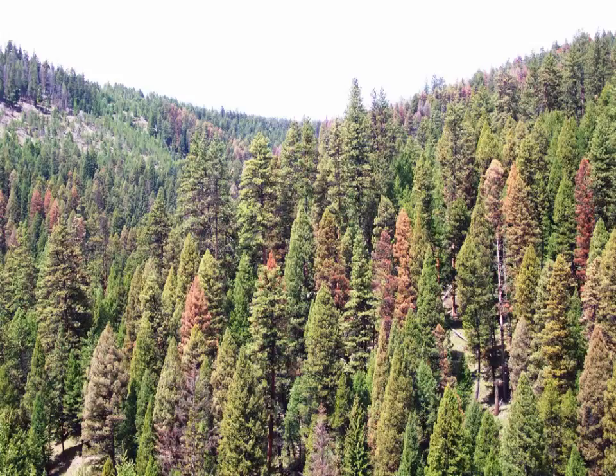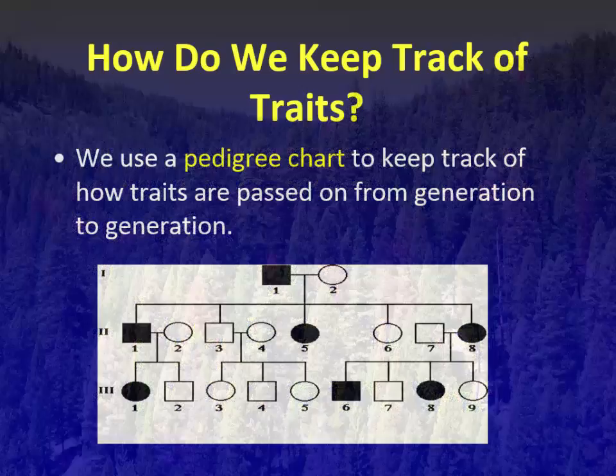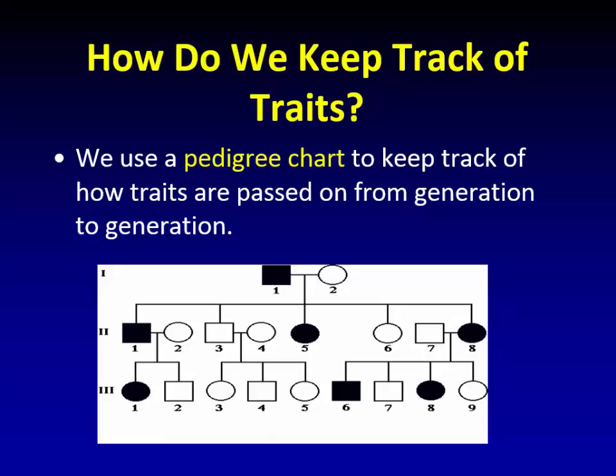In breeding for that characteristic, you've also brought along all sorts of unwanted things with it. Typically the more highly bred something is, the more inbred it is, which brings all sorts of negative consequences. Historically with trees, we picked the tallest trees as our superior genetics because they grew taller. The other thing we looked for was those that showed some resistance to diseases like western white pine blister rust, Dutch elm disease, or chestnut blight.